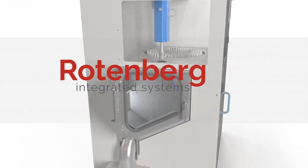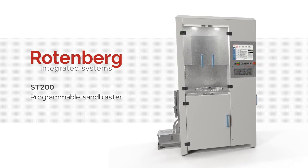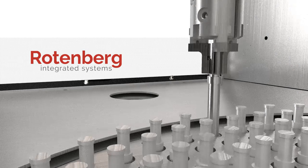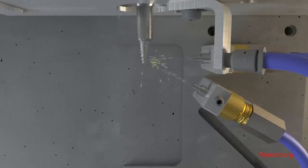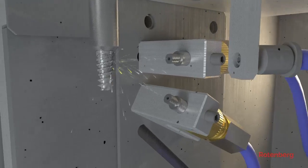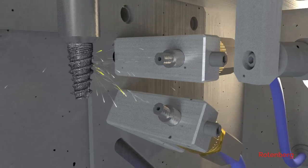Rottenberg Integrated Systems present the ST-200 programmable sandblasting machine for the surface texturing of dental implants and bone screws. An advanced robotic platform that integrates state-of-the-art blasting technology to deliver accurate and consistent results while saving materials, labor, and floor space.